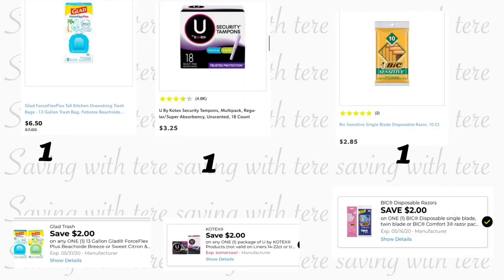Moving on to the second breakdown — if you need trash bags, we got a digital coupon last week for this. You're going to grab the Glad ForceFlexPlus trash bags, on sale for $6.50, and we have a $2 digital coupon. Also grab the U by Kotex tampons at $3.25 — we have a $2 digital coupon. Next, grab the BIC Sensitive razors at $2.85 — we have a $2 digital coupon.